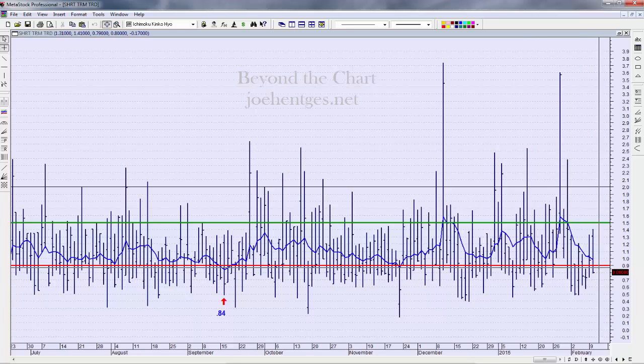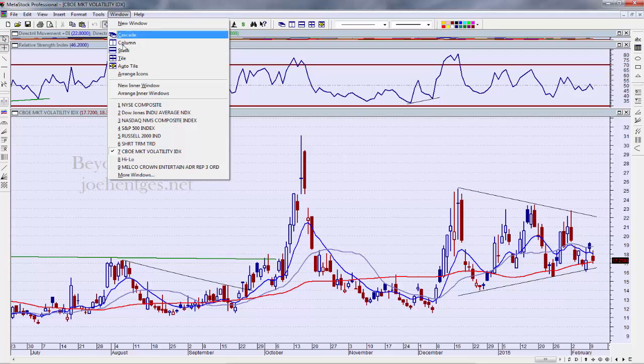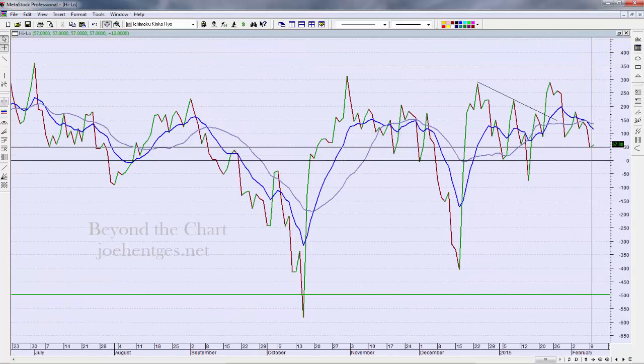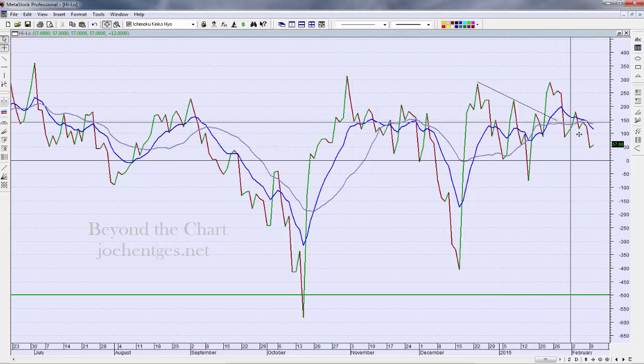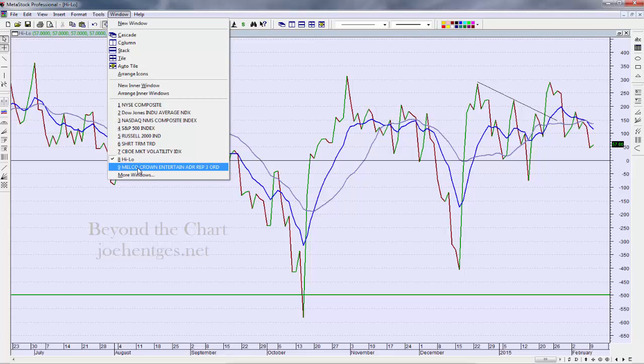Looking at the indicators: the short-term trading index's 10-day is coming down but is not below 0.9 yet, so not at an extreme reading. The VIX is dropping back down naturally with the market move to the high side today. The high-low indicator shows a little bounce with today's move but not very dynamic — actually trending down a little. Only 57 new highs versus new lows, which is not very spectacular for a 140-point move to the upside.